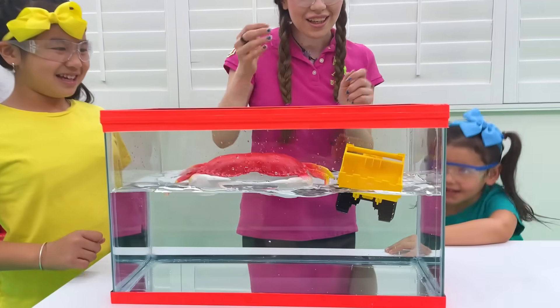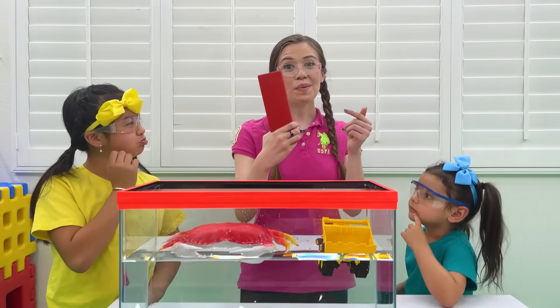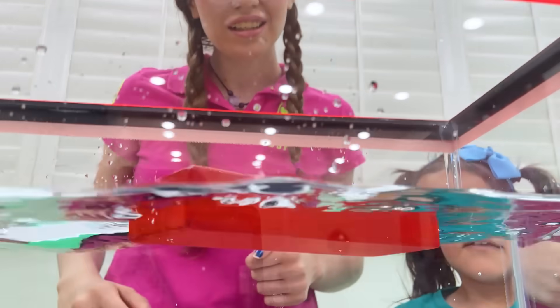Sink! Sink! Wow! Huh? Floating again? Huh? That's impossible! How about this lock? Is it gonna float or sink? Wow, it's pretty big! I think it's gonna sink! Let's see! Huh? It floated!